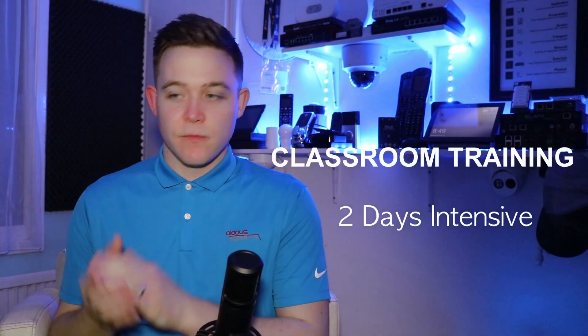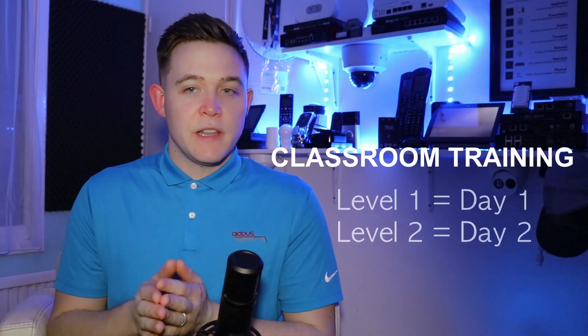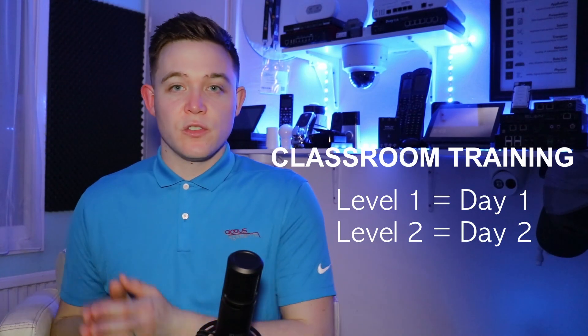If you prefer to be in person and in a social environment, then we offer our classroom-based training at the Aylesbury office. This is a two-day intensive training course running from 9:30am to 5:30pm. Level one is consolidated into day one and level two is consolidated into day two.